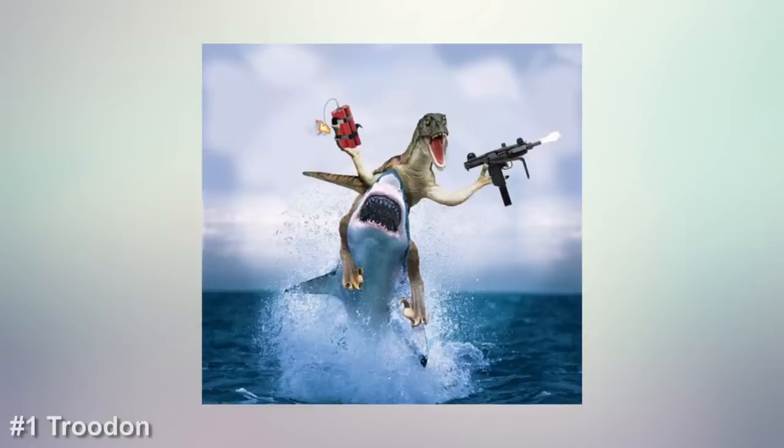So tell me, what's your favorite killer dinosaur? Leave your thoughts in the comments below.